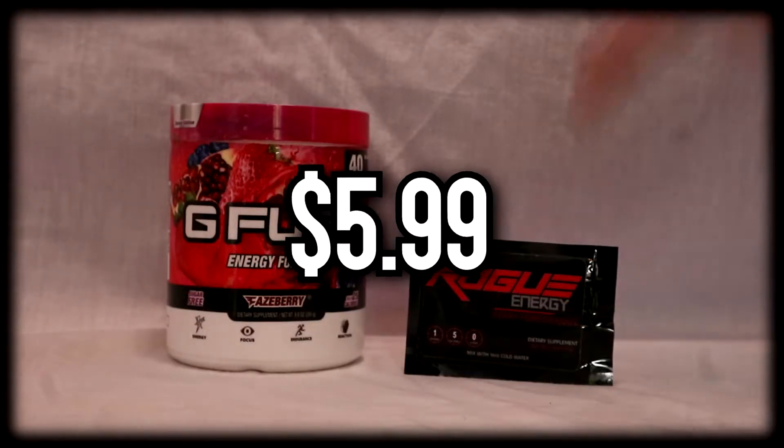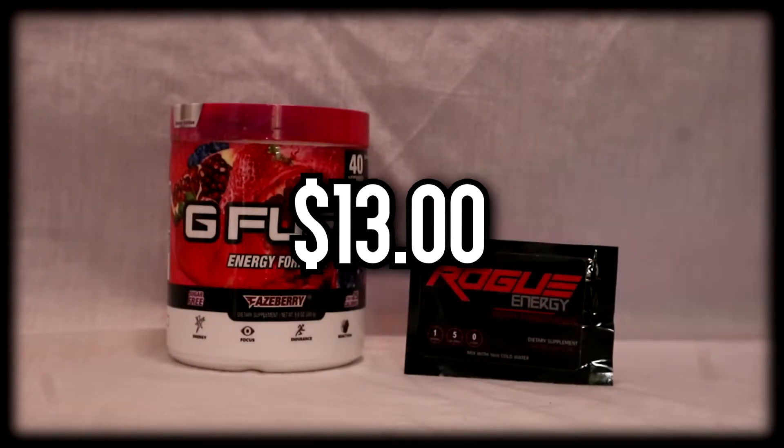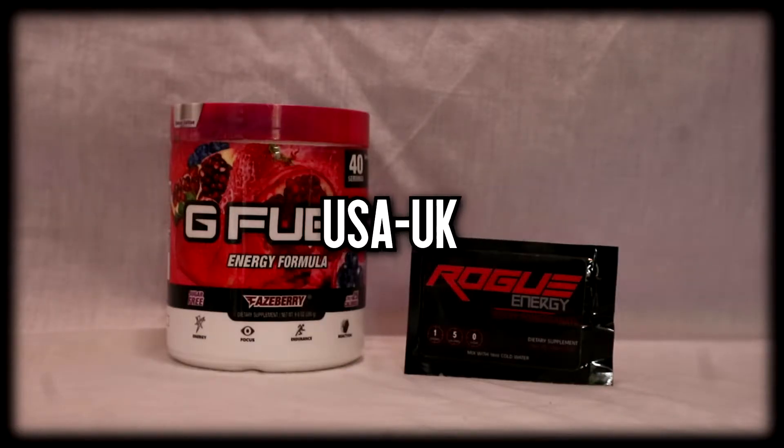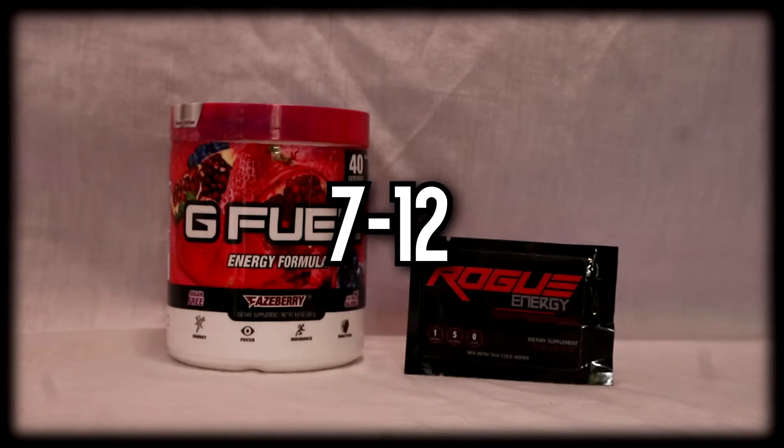This Rogue Energy cost me $5.99, and $13 shipping — however, shipping rates do vary a lot. And for the equivalent, a 3-pack of G Fuel would cost you $5.99, actually half price at the moment as there's a sale on whilst recording this video, and shipping is cheaper. But you may want to invest in Rogue, as these packets got here in 4 days, America to UK, and G Fuel usually takes 7 to 12.